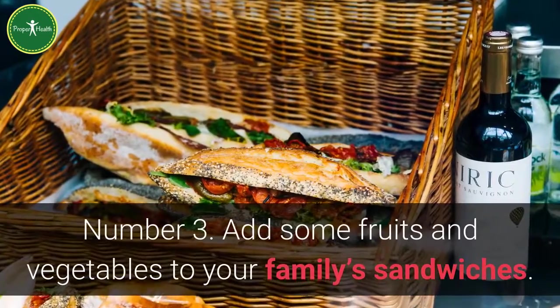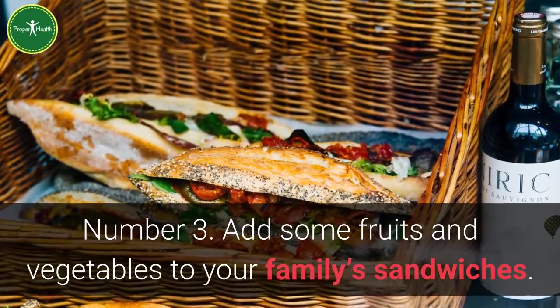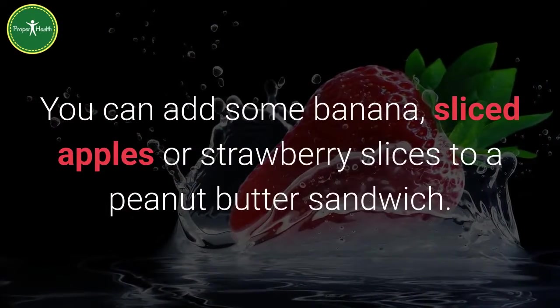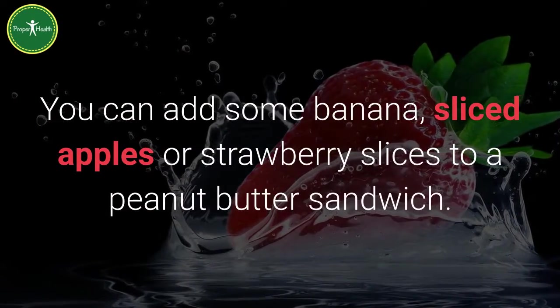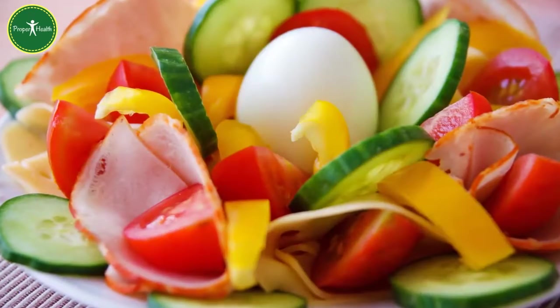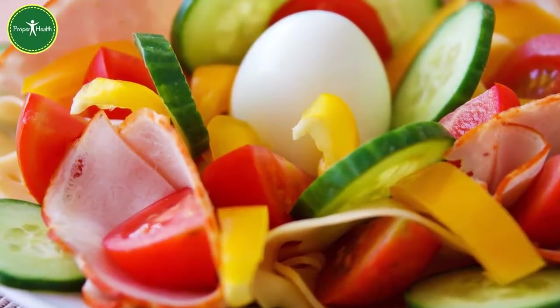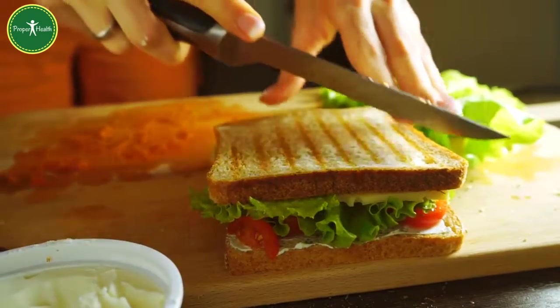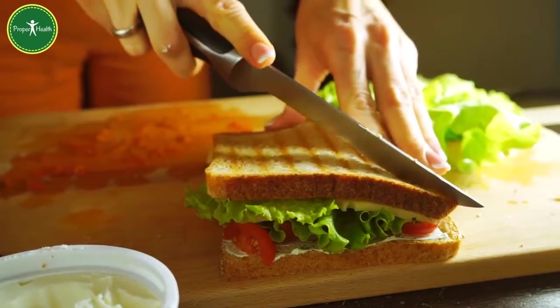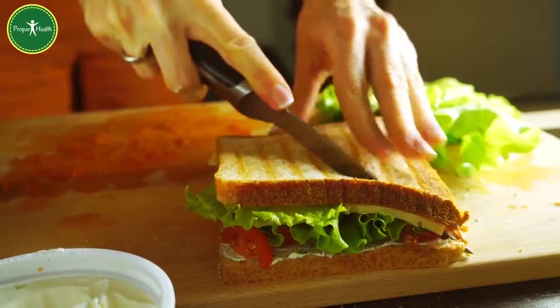Number 3: Add some fruits and vegetables to your family's sandwiches. You can add some banana, sliced apples or strawberry slices to a peanut butter sandwich. Top a turkey sandwich with lettuce, tomato, cucumber and anything else they will eat. You can even make a sub-shop style vegetable sandwich by combining several different vegetables with some mayonnaise and cheese on bread.